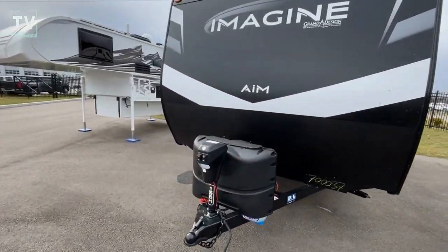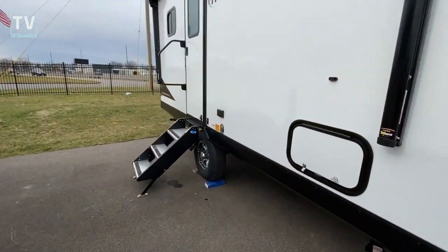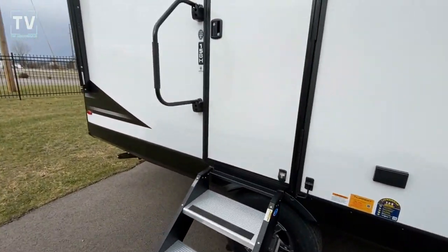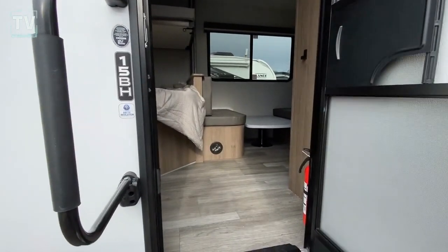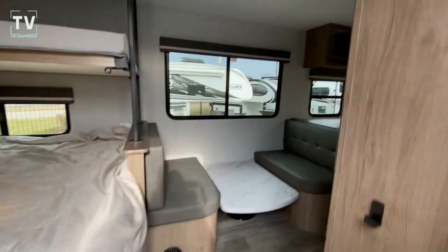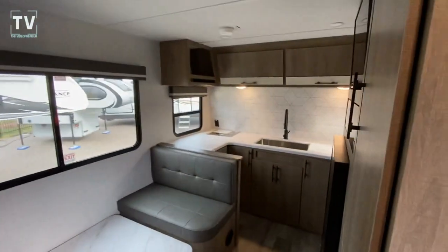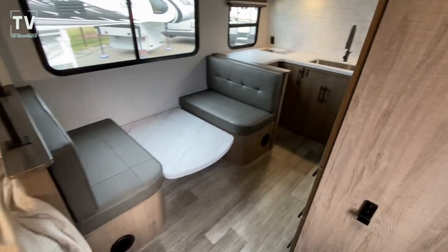As we slide around the front, let's get in out of the cold and out of the highway sound. There's the 15BH badging. Again, 2023 AIM from Grand Design — this camper is offered by Bill Thomas Camper in Wentzville, Missouri. Check out the floor plan.